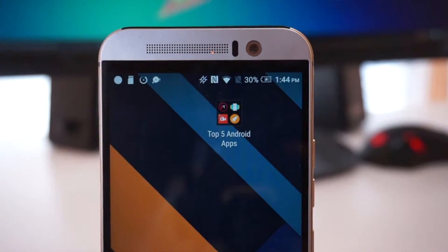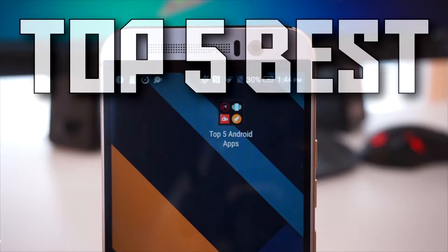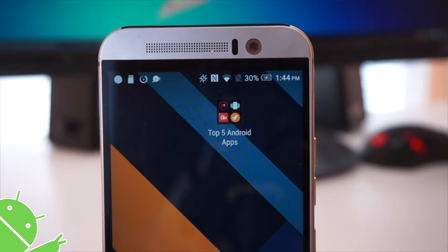Hey guys, what is up. In this video I'm going to be going over my top 5 picks for the best Android apps of April 2016. I hope you guys enjoy and let's get straight into the video.